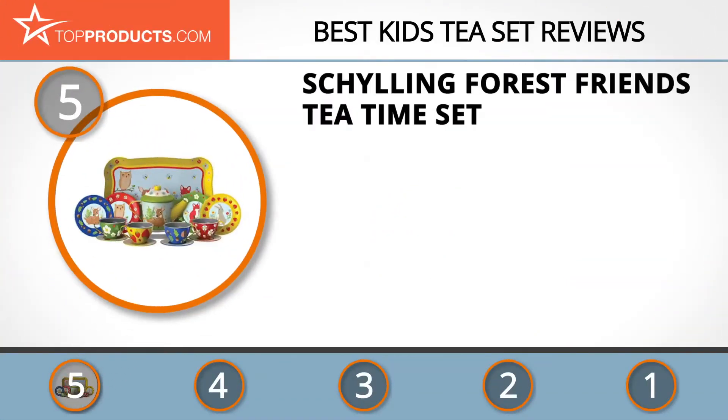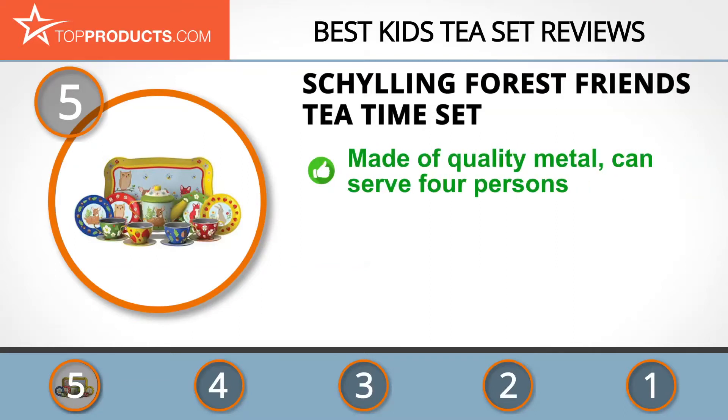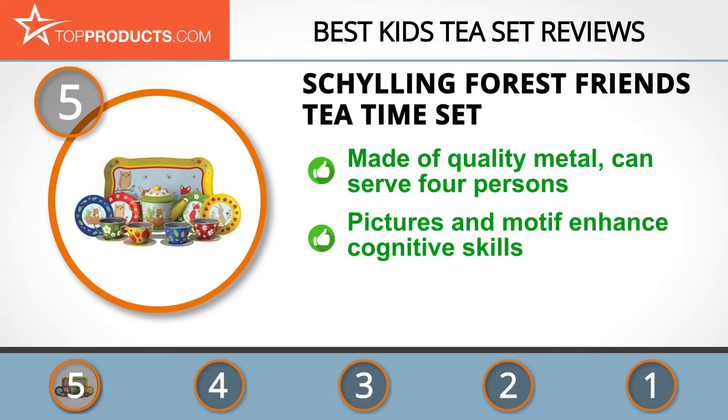At the number five spot is the Schylling Forest Friends Tea Time Set, chosen not only for its features but also because of its budget-friendly price tag. For over 40 years, Schylling has been making original toys and distributing different brands of toys. Its products are safe, innovative, and help you recreate your childhood with your family.